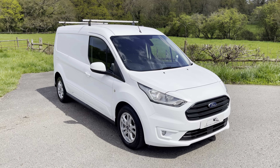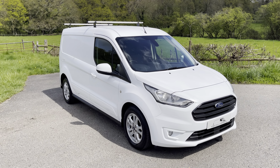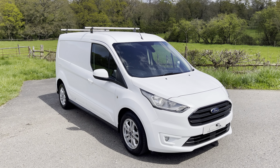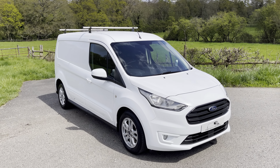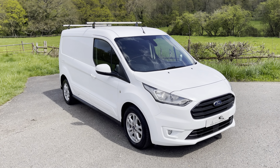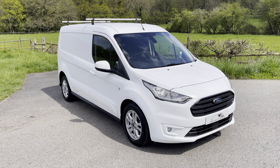Today we are showcasing a 2018 on a 68 plate Ford Transit Connect Long Wheelbase 240 Limited. It is the 1.5 engine, diesel, with 120 horsepower and a 6-speed manual gearbox. Being a 68 plate, it is of course the new shape and Euro 6 as well, finished in frozen white with all the specifications you'd want on a Limited vehicle.